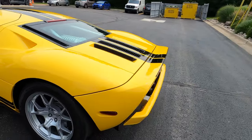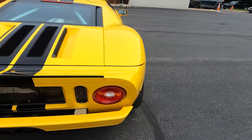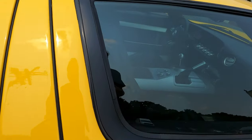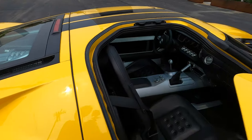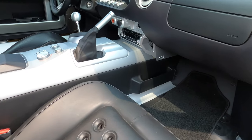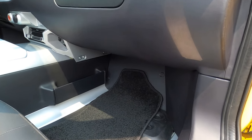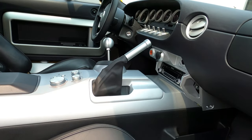They made just 97 of them in 2005. This particular car has all of the documents, including the Celine build book that has all of the sign-offs for quality control. There are hundreds of pages of documents showing tolerances, alignment specs, and all that stuff.